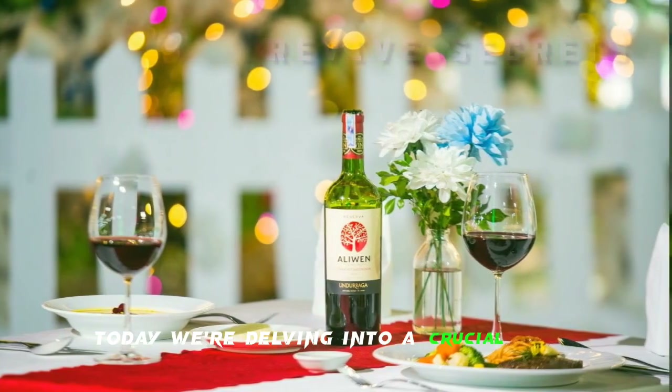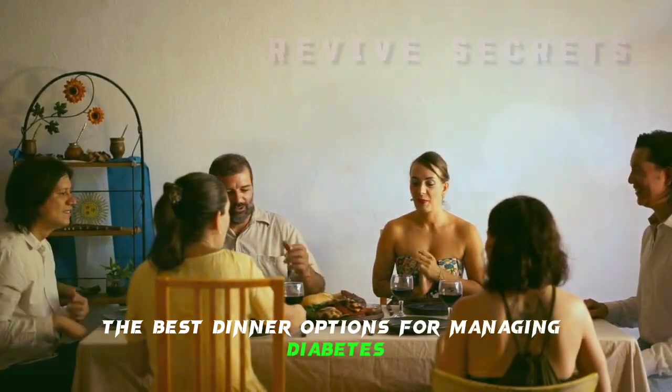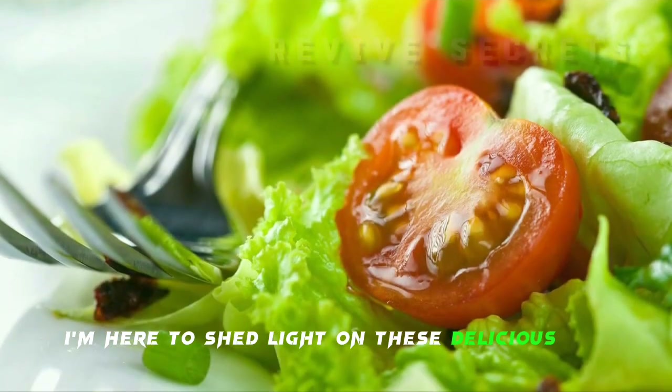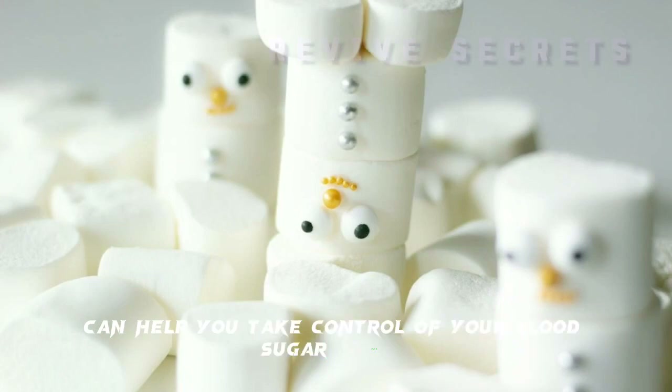Today, we're delving into a crucial topic: the best dinner options for managing diabetes. I'm here to shed light on these delicious and nutritious choices that can help you take control of your blood sugar levels.